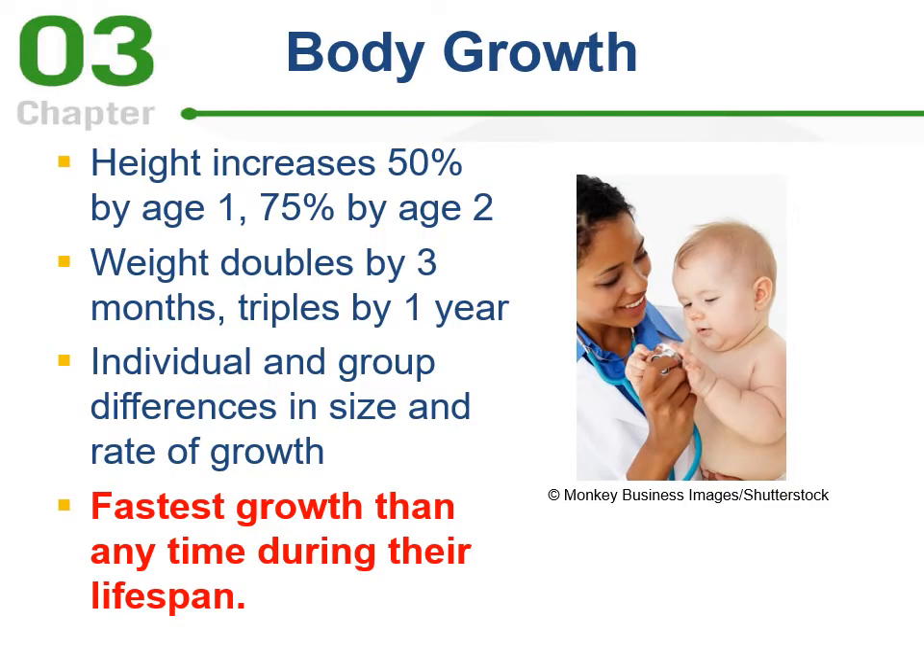Now let's look at physical growth — body growth. Height increases 50% by age one, 75% by age two. Weight doubles by three months and triples by a year. This is the fastest growth period of the lifespan. This rate is so rapid that if it continued throughout childhood, a typical ten-year-old would be nearly as long as a jumbo jet and weigh almost as much. Growth charts show percentiles — comparing your child to others of the same age — with the 90th, 50th, and 10th percentiles. If you fall on the 90th percentile for length, you're taller than 90% of people your age.